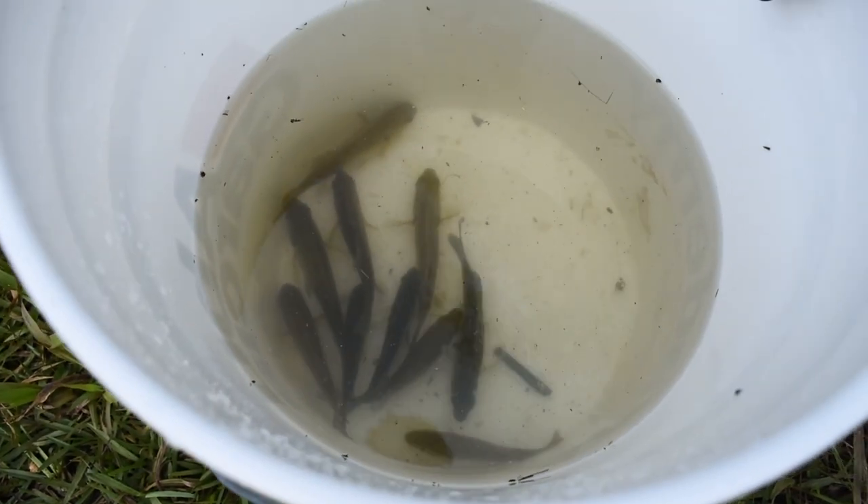All right, we officially have our bucket full of bluegill. We got some red ear in there, we also have a couple of green sunfish and some bluegill — a few different varieties, all good bait. So we'll see you guys down at the swamps here in just a second. Let's get on some massive bowfin.